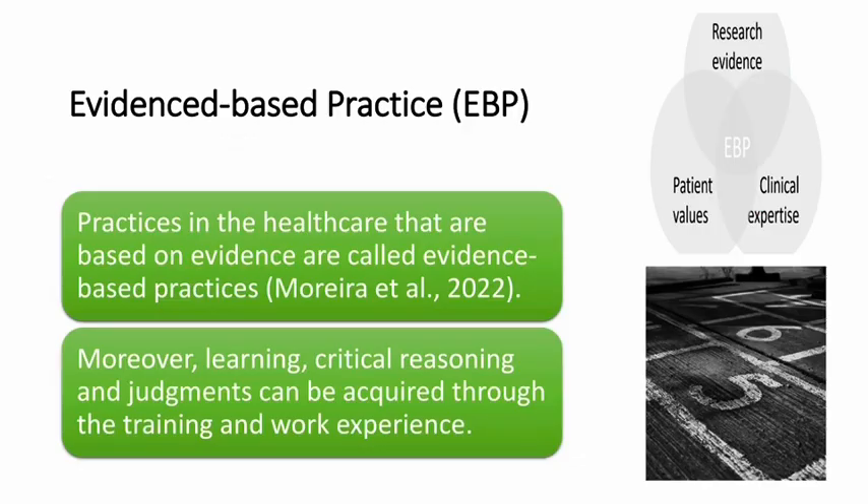Evidence-based practice. Practices in healthcare that are based on evidence are called evidence-based practices. Moreover, learning, critical reasoning, and judgments can be acquired through training and work experience.